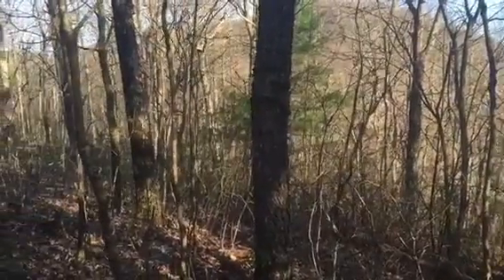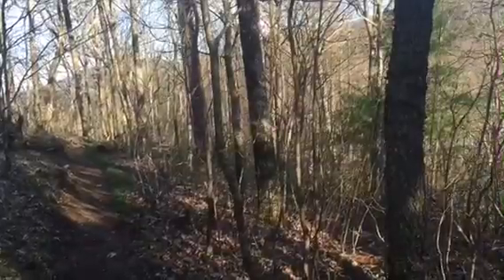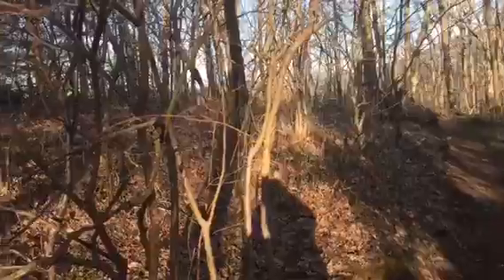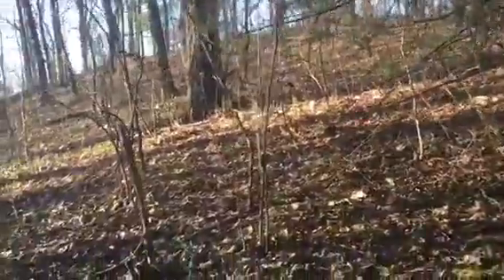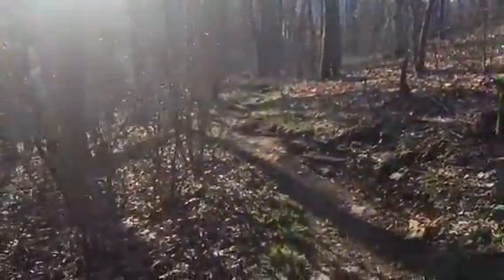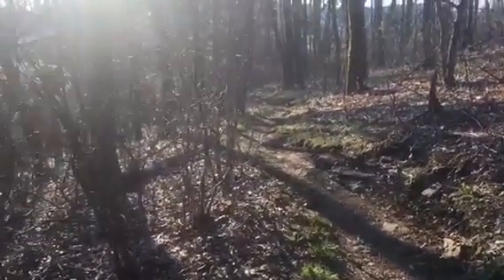So instead of 1.6 miles out of Neel's Gap, it's probably a couple hundred yards past there. I'm now like 2.6 miles out of Neel's Gap, and we are 103 miles from the NOC. The trail's going down right here, so unless there's some more mountain hiding behind those trees over there, I think we're at the top.